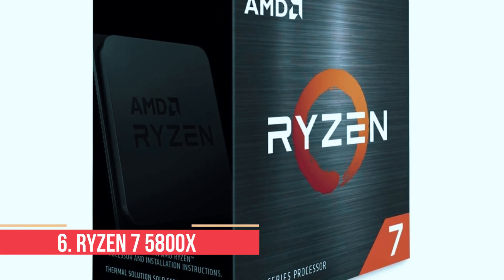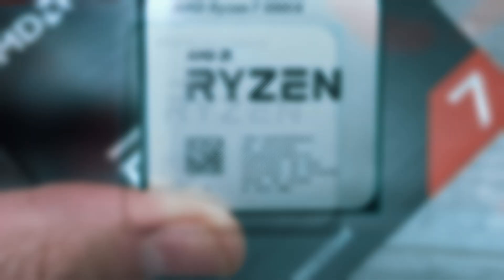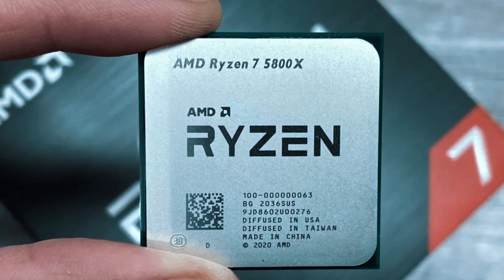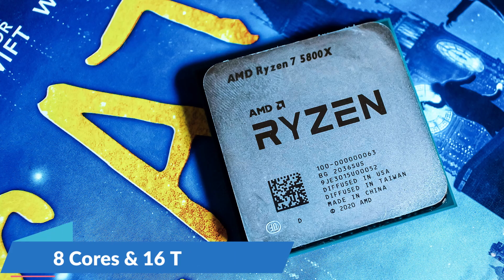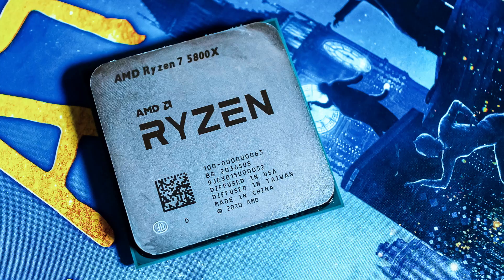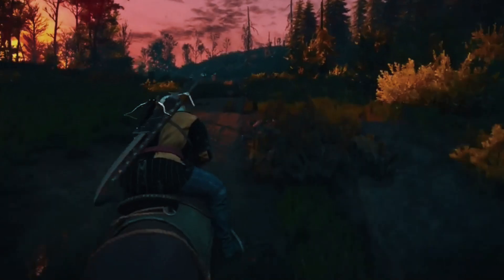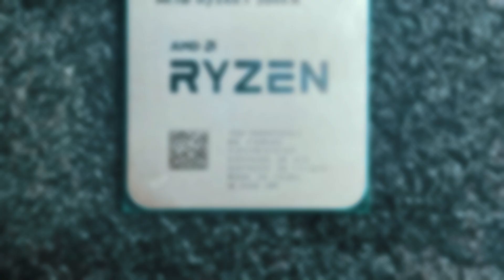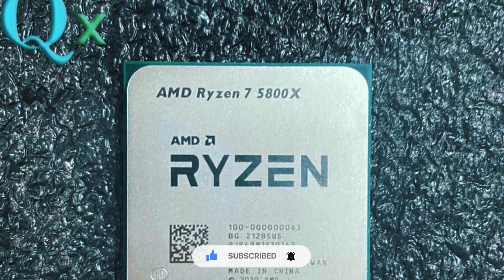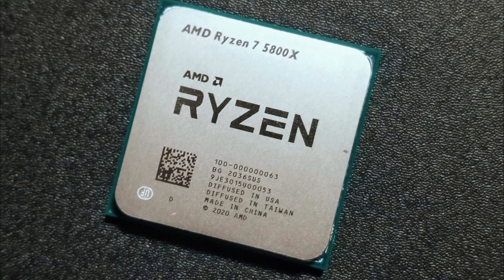Number 6: Ryzen 7 5800X. If you're upgrading from an older Ryzen 2000 or 3000 series CPU, the Ryzen 7 5800X is one of the easier recommendations on the list. It's built on AMD's Zen 3 architecture, with 8 cores and 16 threads, and it runs at a base clock of 3.8GHz with a boost up to 4.7GHz. That makes it a solid performer for both gaming and multitasking, especially in systems that are already AM4-ready. It doesn't have the fancy 3D V-Cache found on some of the newer chips, so you won't see quite the same jump in gaming frame rates.